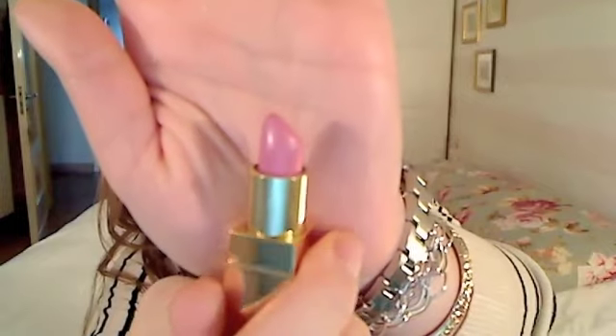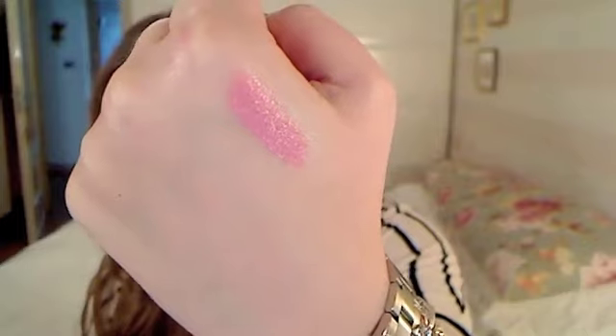I just bought this one — it is number 141. I heard it's a dupe for MAC's Saint-Germain. Swatching it here, it's pink with a little bit of lilac in it, just a tad. That was 141, and this is 148. Number 141 is I think called Satin Pink or Satin something.